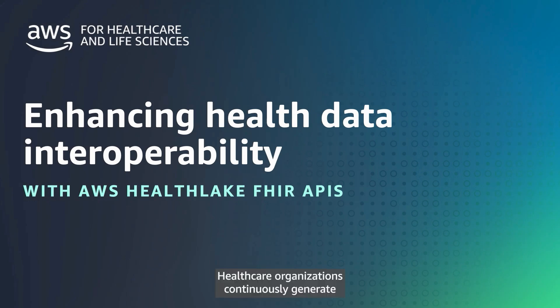Healthcare organizations continuously generate large amounts of structured and unstructured health data from multiple systems, applications, and devices. Secure exchange and use of this data with interoperability standards, such as Fast Healthcare Interoperability Resources, or FHIR, can lead to better clinical decisions.